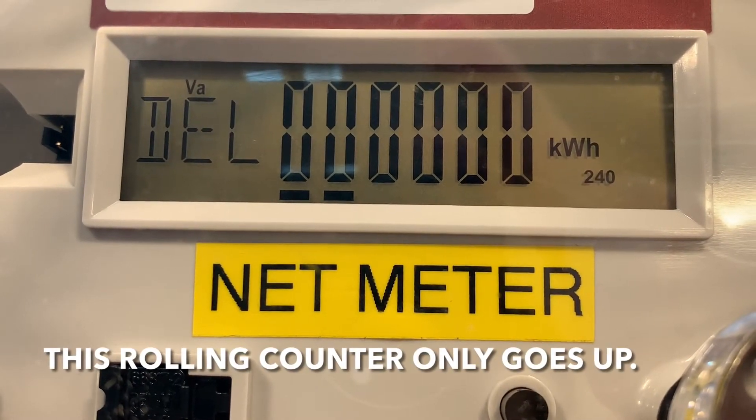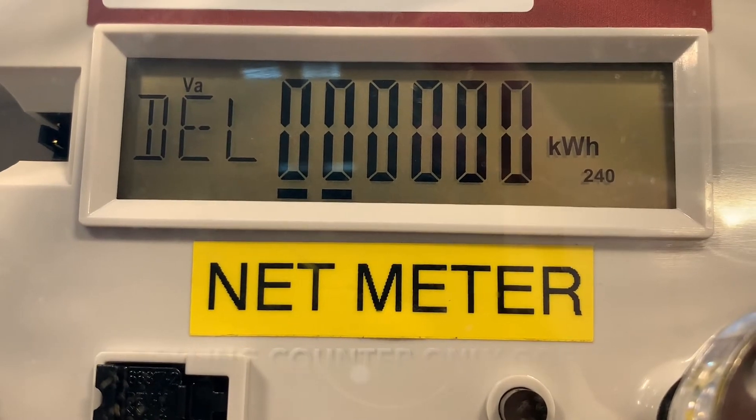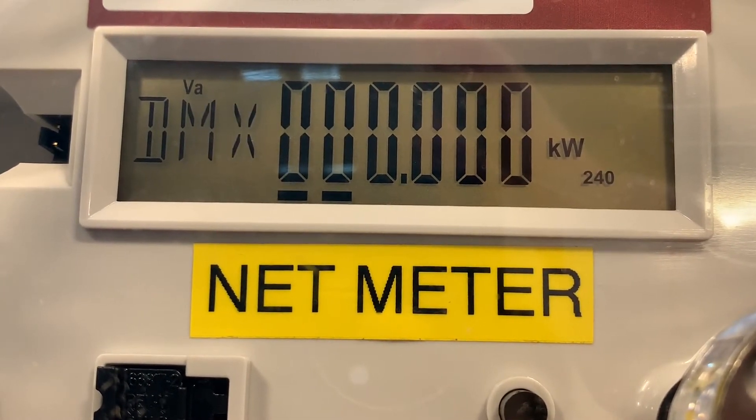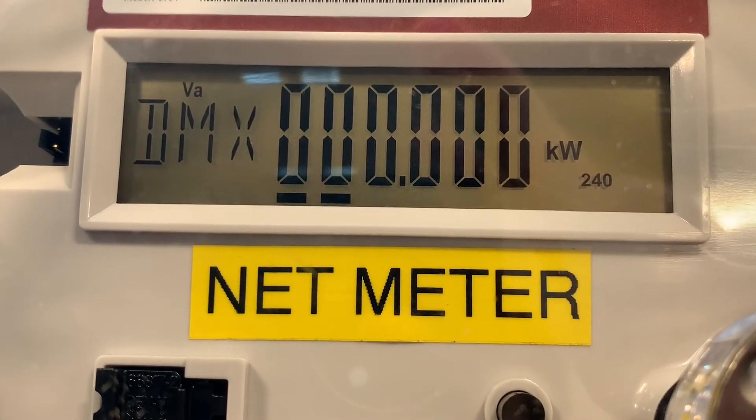The first value you will see is DEL, which stands for delivered — these are kilowatt hours SVEC has delivered to you. The next value you will see is DMX, which stands for demand and is measured in KW.